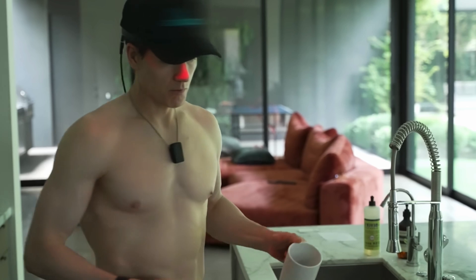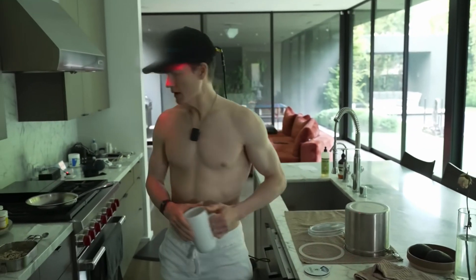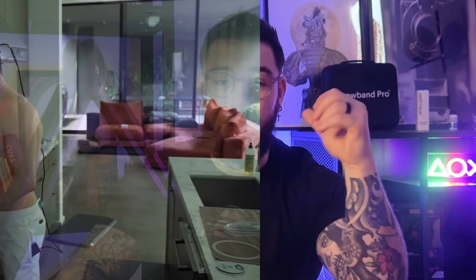This helmet has, according to Bryan Johnson, been an important part of his hair loss stack. He claims that the science is robust regarding these light hats, and in this video we are going to find out if that is true.